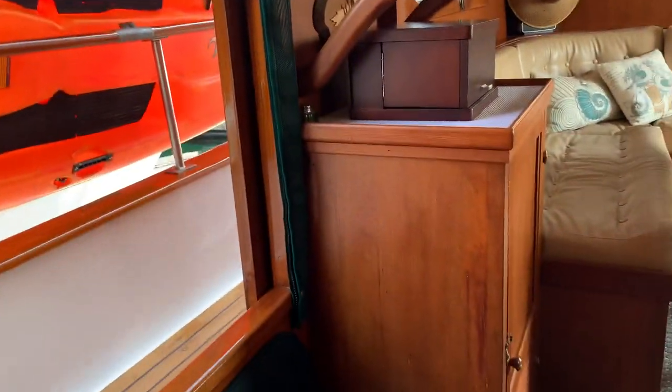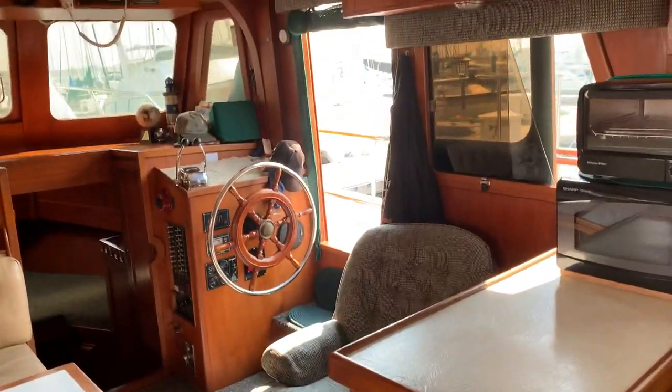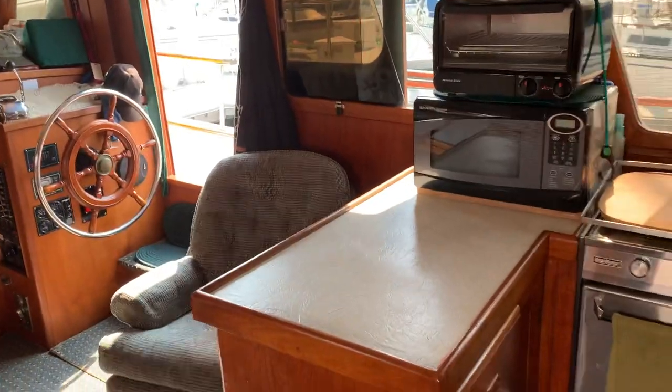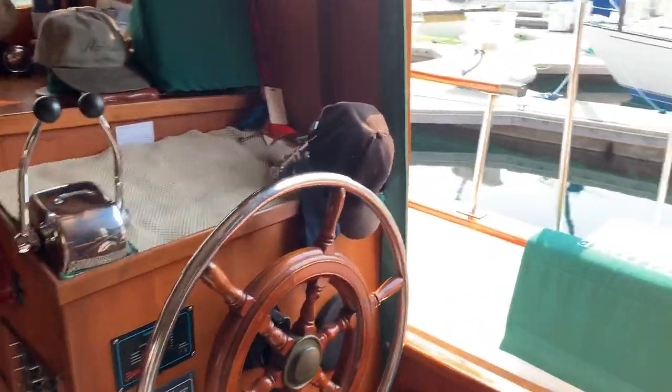There are outside doors both port and starboard. Very, very comfortable layout. So let's go out and look at the foredeck.